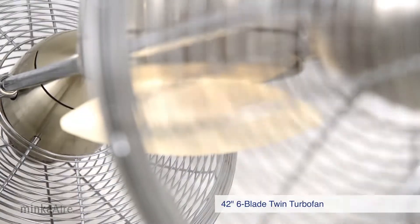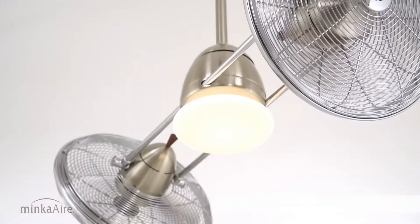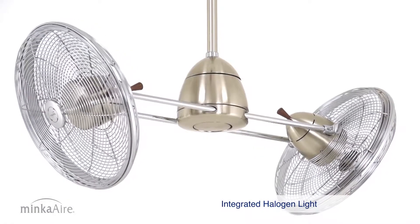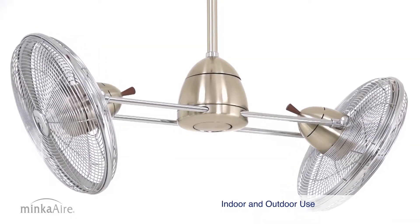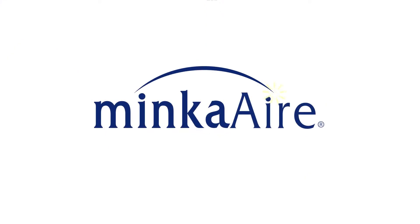The Gyro features high-performance twin turbo fans that create superior air movement, an integrated light for convenience, which can be capped for non-light use and can be used both indoors and outdoors. Gyro by Minka Air — the art of air management.